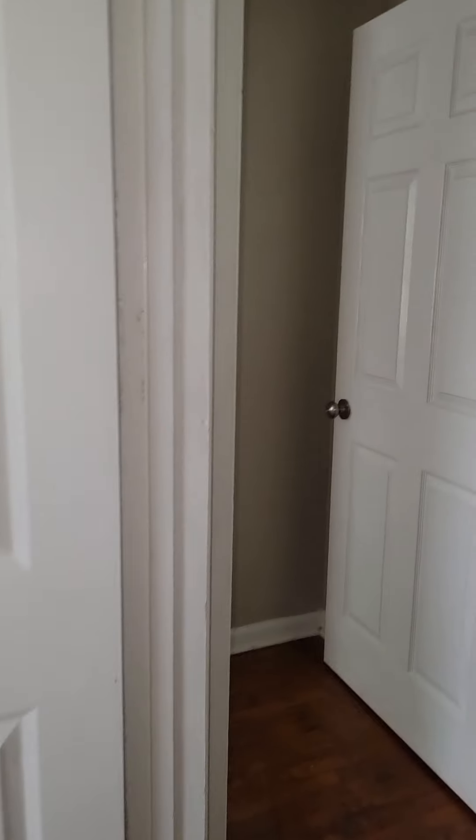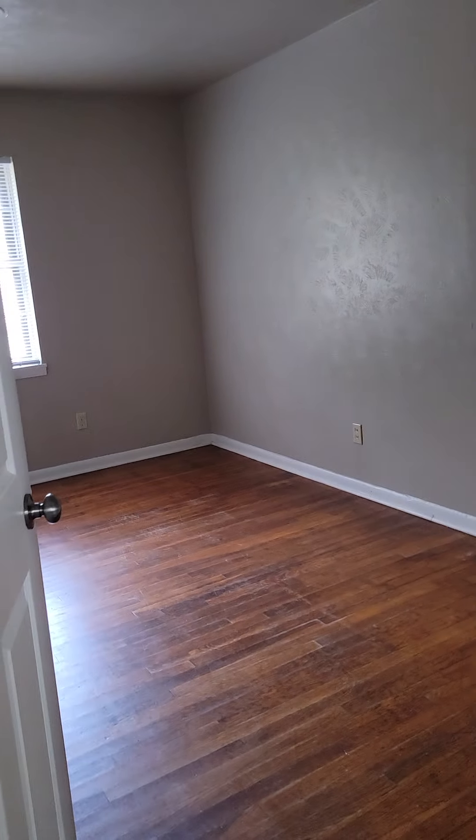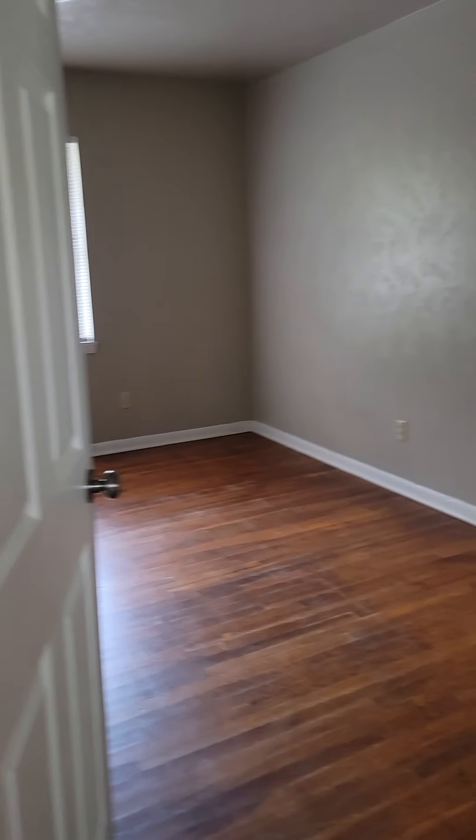The bedroom's a little smaller. Here's the master — it's kind of a smaller area too. This was just a three-bedroom, one-bath house, so you've got just three bedrooms. Honestly, I think the first bedroom is a bigger bedroom. It's just a three-bedroom, one-bath.